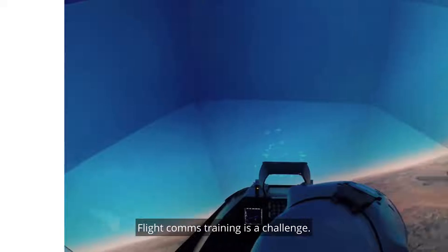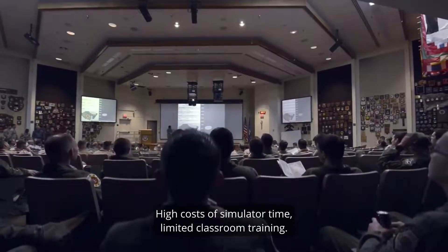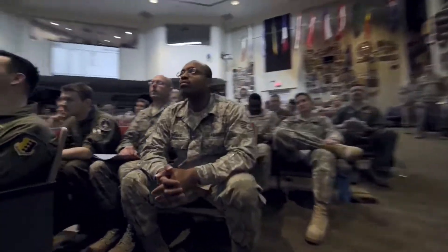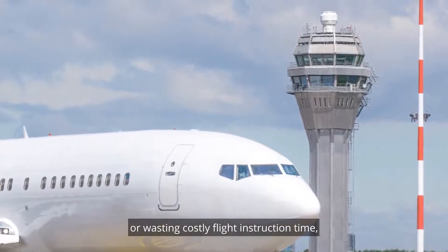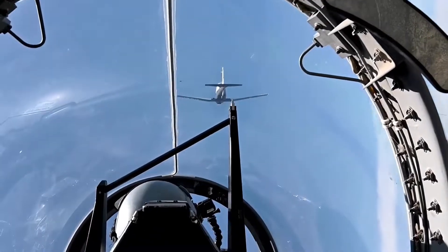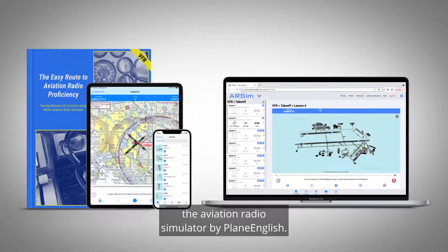Flight comms training is a challenge — high costs of simulator time, limited classroom training. Students are left listening to ATC recordings or wasting costly flight instruction time. Until now.